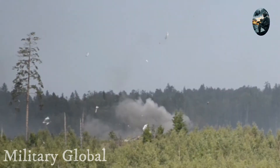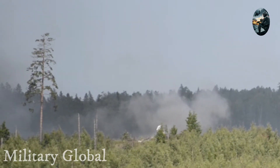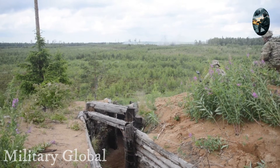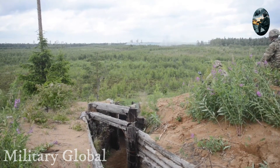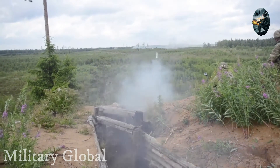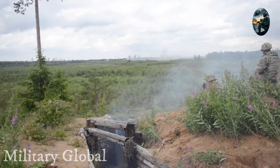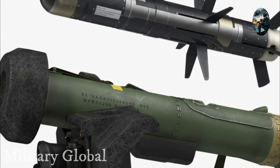Until today, the main infantry weapon in the fight against enemy tanks is anti-tank missile systems, the effectiveness of which is several times higher than handheld grenade launchers, which have been used for quite a long time. Particularly famous in this regard is the American portable ATGM of the third generation, the FGM-148 Javelin, which is one of the most advanced systems among its foreign counterparts.